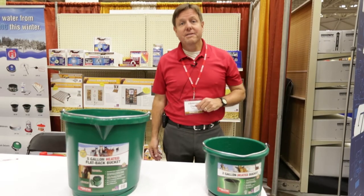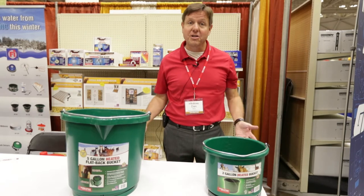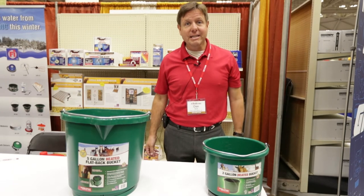Hi, I'm Dan Wirt with Farm Innovators. I'm here at the 2017 Mid-State Show with North Forty Outfitters talking about some of our products that you carry.